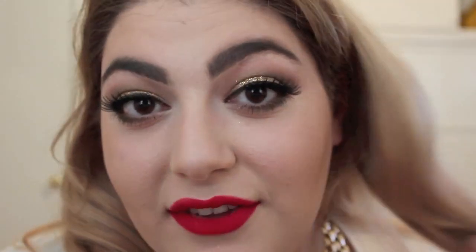Now for some red lip liner — this is from NYX and it's called Hot Red. With all my lips filled in, I'm going to go in with Riri Roo by MAC and just go over the lip liner. And here's the finished look.